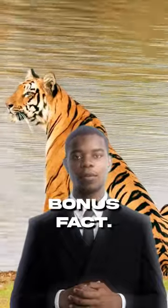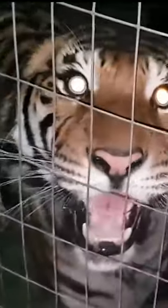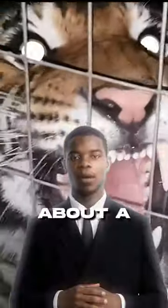And here's a fun bonus fact. Did you know that a tiger's roar can be heard up to three kilometers away? Talk about a powerful voice.